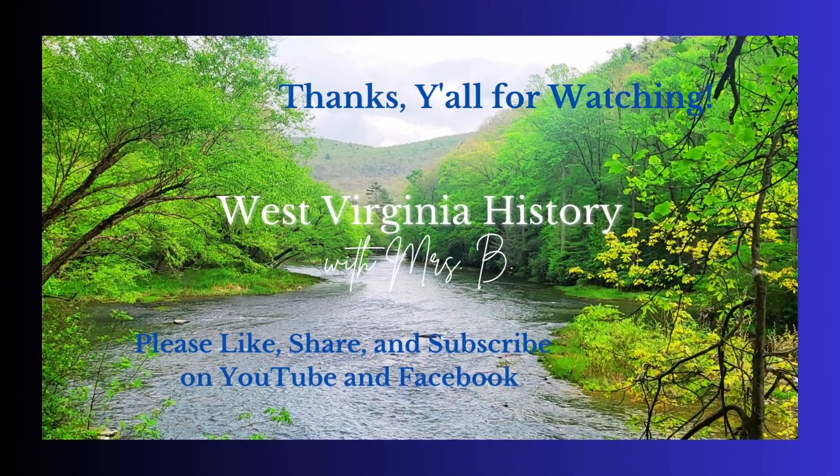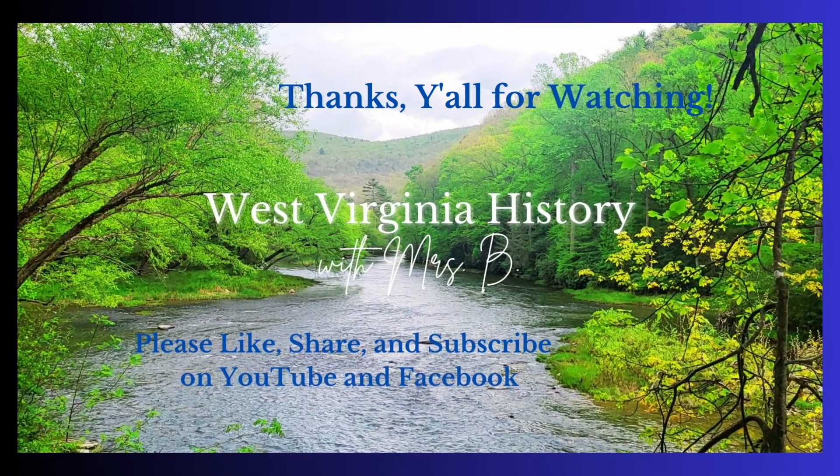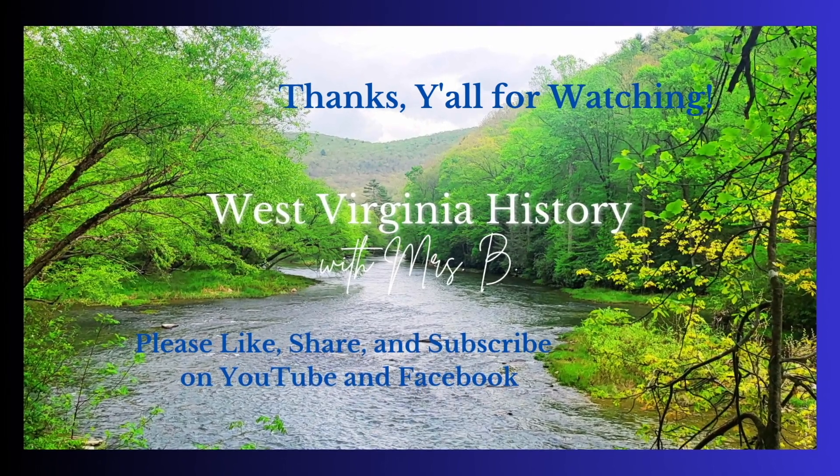Thanks y'all for watching! Please like, share, and subscribe to West Virginia History with Mrs. B on both Facebook and YouTube.